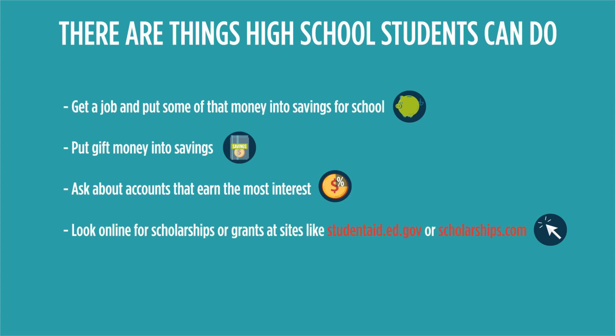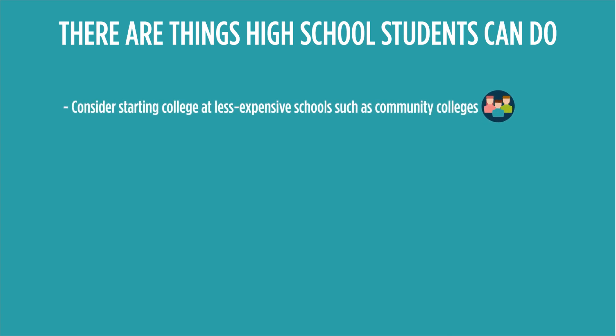This money could be based on grades, skills, or financial need. Plan to start your higher education at a community college and take basic classes that will transfer to a university. Tuition at these schools is often far cheaper.